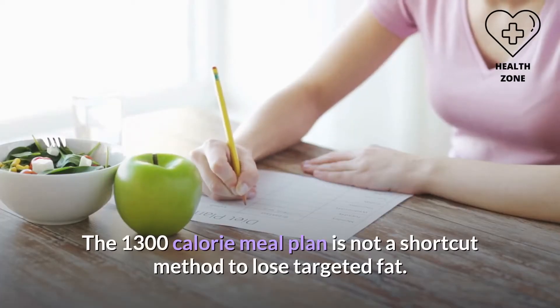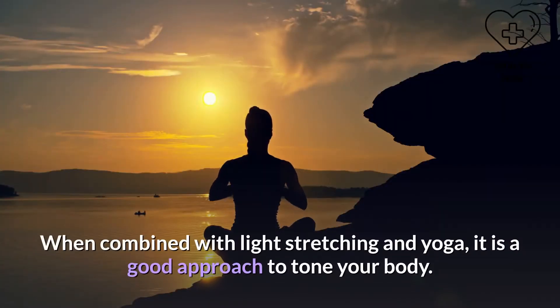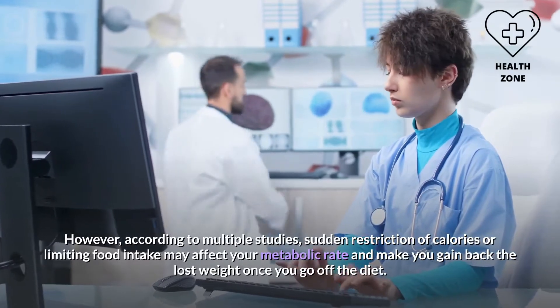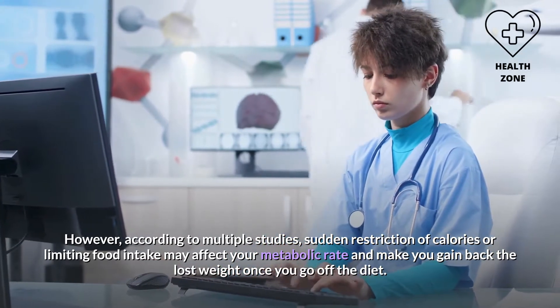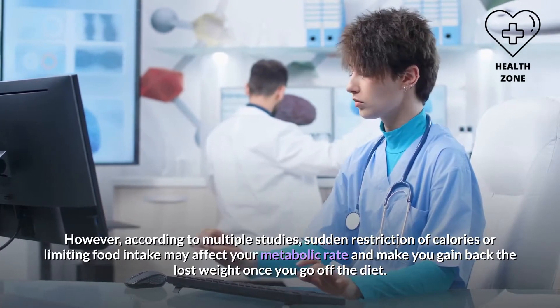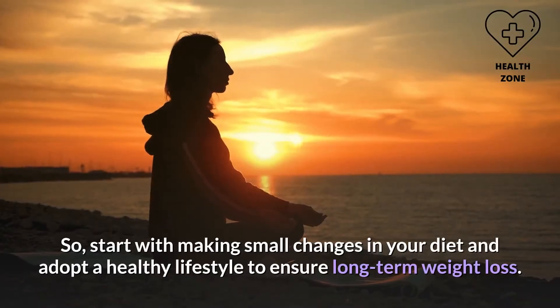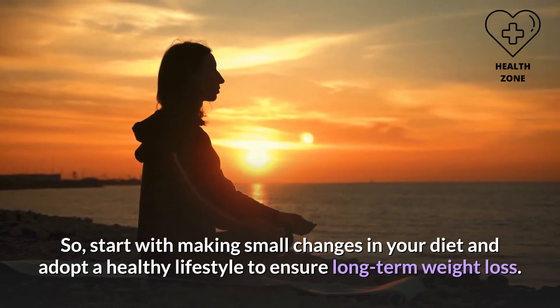The 1300 calorie meal plan is not a shortcut method to lose targeted fat. When combined with light stretching and yoga, it is a good approach to tone your body. However, according to multiple studies, sudden restriction of calories or limiting food intake may affect your metabolic rate and make you gain back the lost weight once you go off the diet.